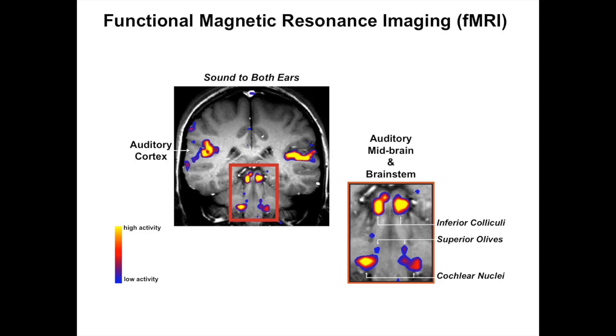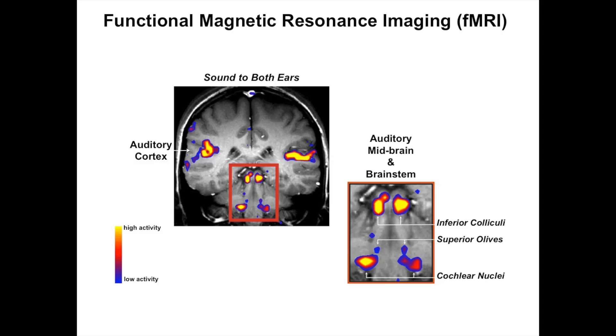These data are from a paper first authored by Monica Hawley, who is in the front row. What you're looking at is typical fMRI data - a grayscale image in the slice plane designed to intersect pretty much the whole auditory system, with color representing responses measured with fMRI, particularly responses to a broadband noise stimulus presented to both ears.